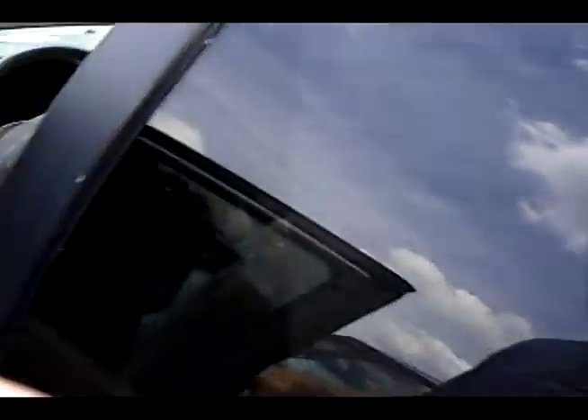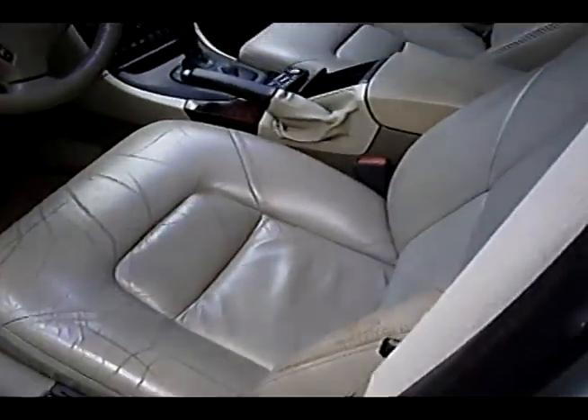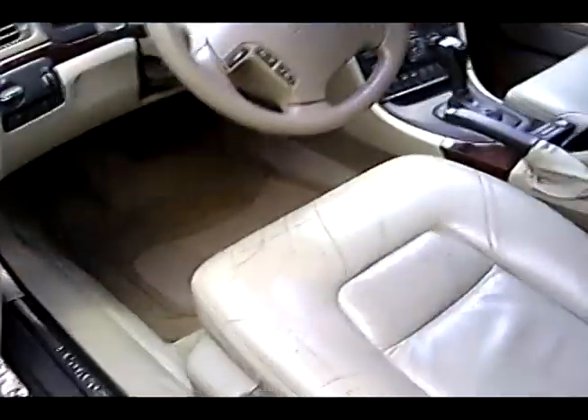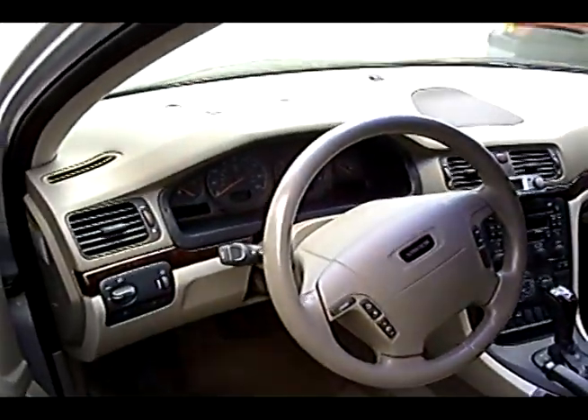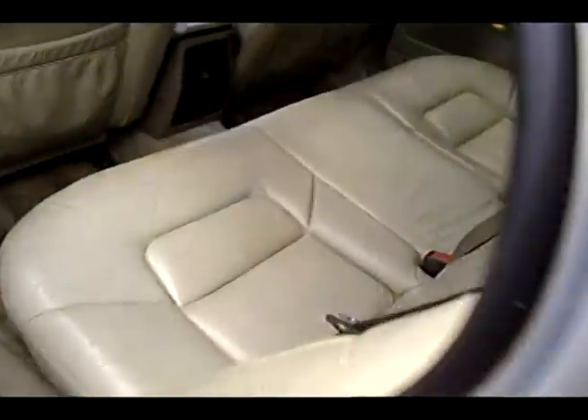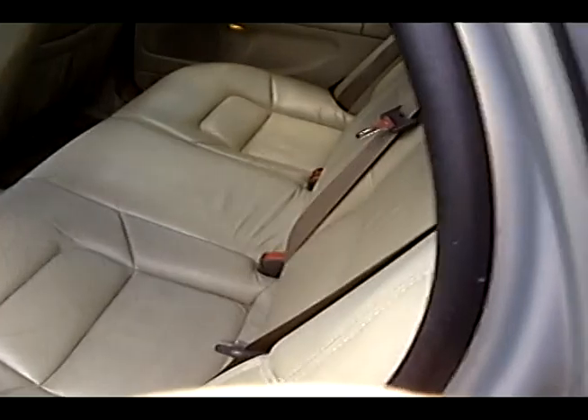Nice 2000 Volvo here, looks fairly nice. That's not too bad inside — it's a little worn on the seats. Let's check the rear here. Not bad at all. Wonder what it'll go for. Looks like it's got a ding back here on the trunk.